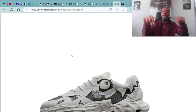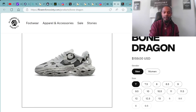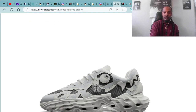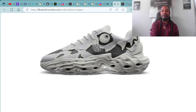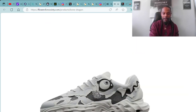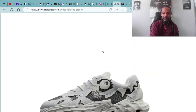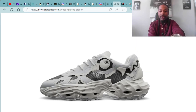Let me know down in the comments what you think about the Bone Dragons. I'm definitely digging the overall craftsmanship — they look like exclusive, real alienated type of vibes. I'm definitely digging the eyeball right there. I'm also liking the little tag that's hanging on it — the Orimai vibes. I'm loving the sleekness of them, the futuristic vibes of them.